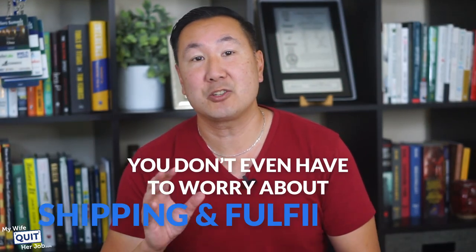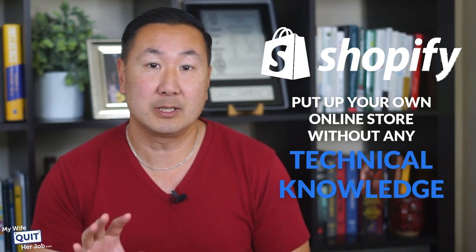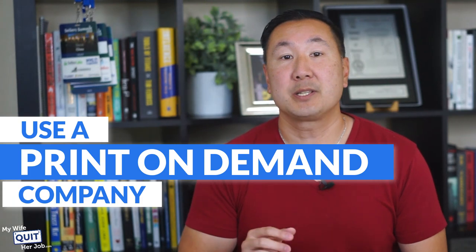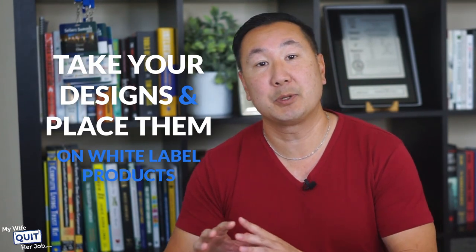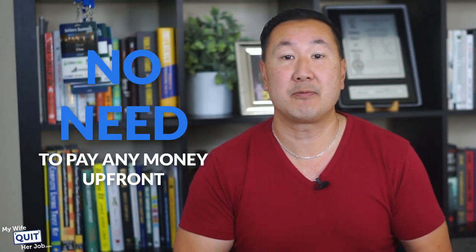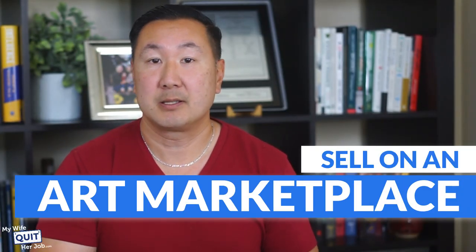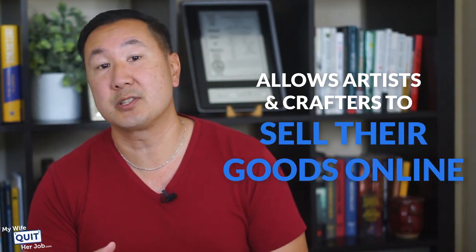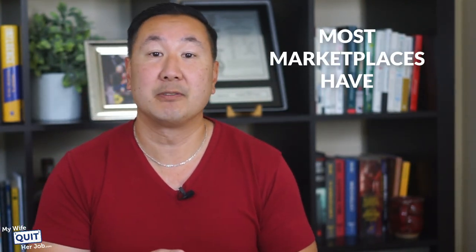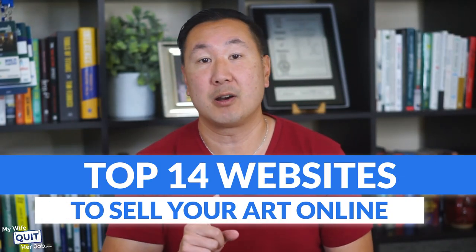And in some cases, you don't even have to worry about shipping and fulfillment. There are three ways to sell your art online. You can sell art on your own website — platforms like Shopify allow you to put up your own online store without any technical knowledge required. You can use a print-on-demand company, which takes your designs and places them on white label products like bags, apparel, and hats, with no money up front. Or you can sell on an art marketplace, where large built-in audiences of buyers are ready to shop. Here are the top 14 websites to sell your art online.